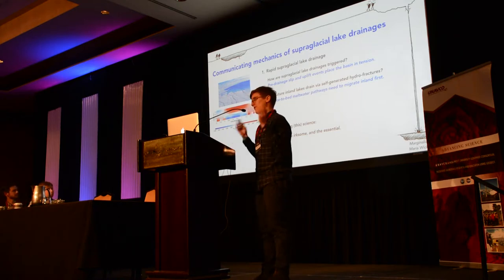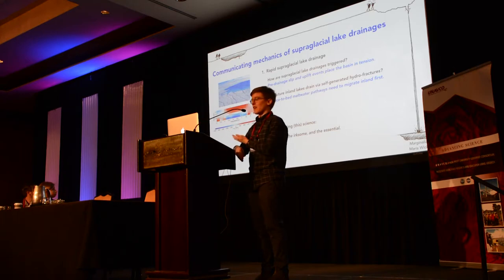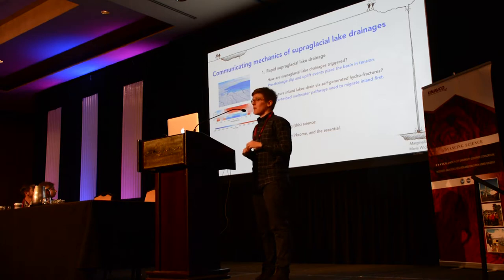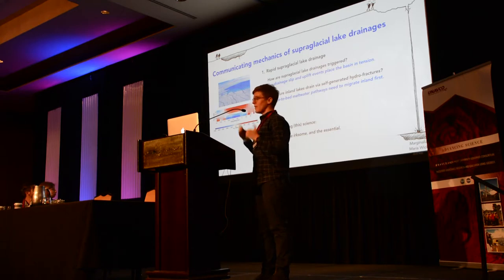That concludes the science section. We looked at how supraglacial lake drainages are triggered at North Lake, and found in three years pre-drainage slip and uplift which place the basin in tension, promoting crevasses. One of those crevasses, if it intersects the lake, can serve as the hydrofracture. Will surface inland lakes drain via these same self-generated hydrofractures? Probably not yet — surface-to-bed meltwater pathways, similar to those at lower elevations, will need to migrate inland for the same drainage mechanism to occur.